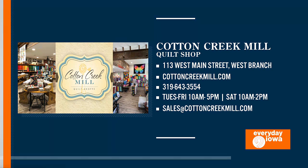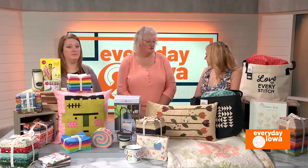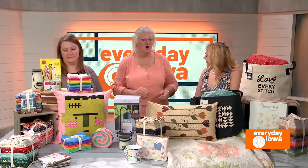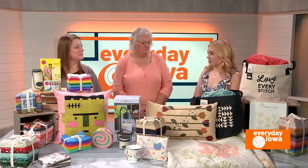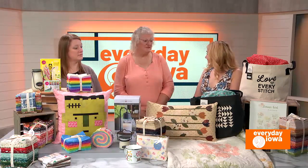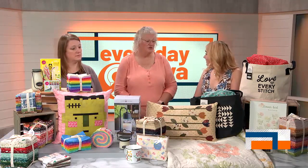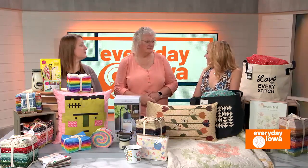Anything else you want people to know about Cotton Creek Mill? We do have an online store. So if you're not able to make it in or you live someplace else, please get online. The girls are absolutely the best about putting everything they can there — even the sale items are also online. And is there a deadline to register for the retreat this fall? We only have 15 seats left available, so you want to get in and the money has to be in by the end of August or 1st of September.